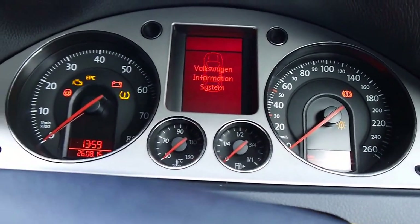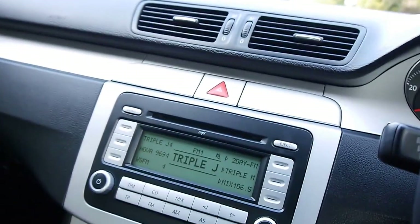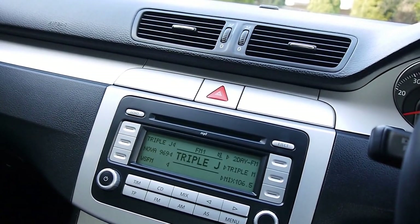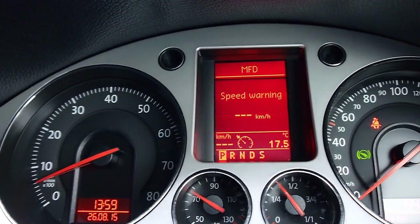These are still very fuel efficient even though they do have that 3.2 litre engine. A lot of people think they're going to get 12 to 15 litres per hundred kilometres, but that's not exactly true. We're still looking at around about 10 or 11.